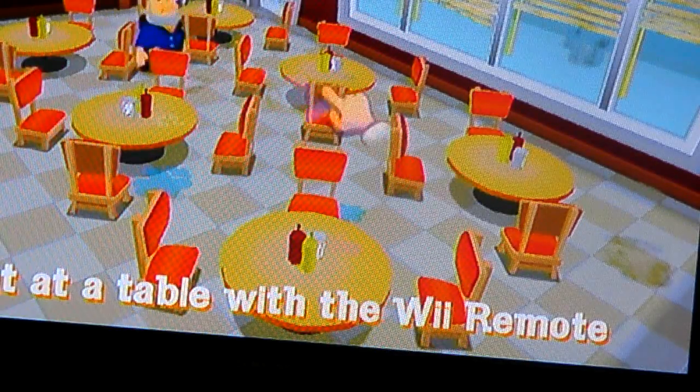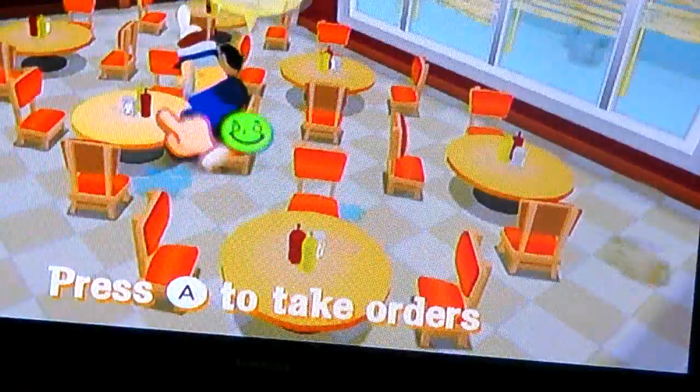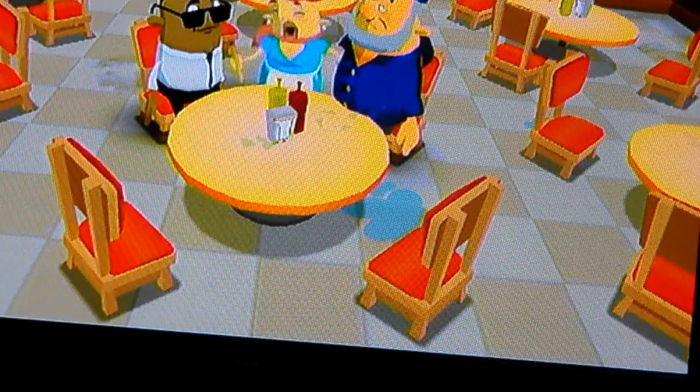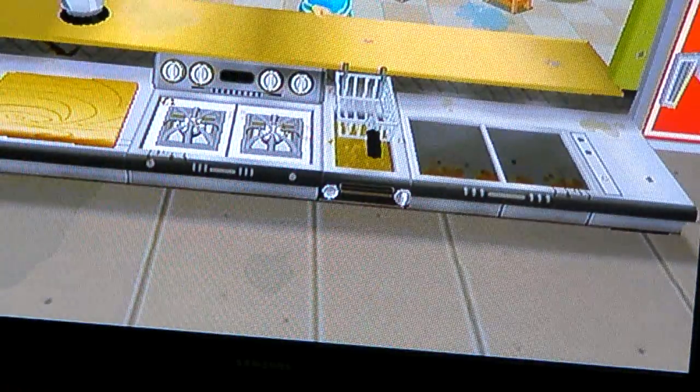Now here's the customers. They'll sit down and then you choose the table. Click on their tables to take their orders. There's our first waiter. Let's make this one snappy.